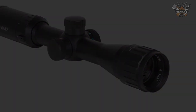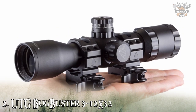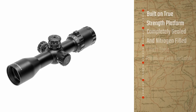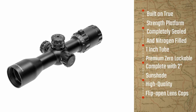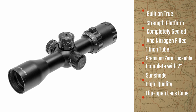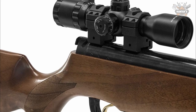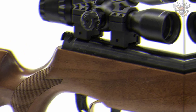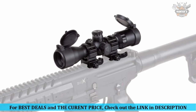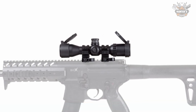At number two, we have the UTG BugBuster 3-12x32. The BugBuster scope from UTG is well known for providing crystal clear optics in a compact package. This BugBuster offers 3x to 12x magnification in an 8-inch body, keeping the weight down and making it a great choice for shooters with shorter optics rails. The price of this scope is $165.